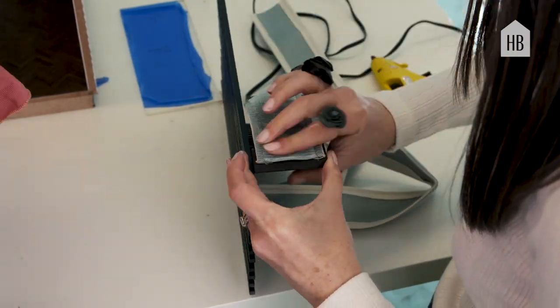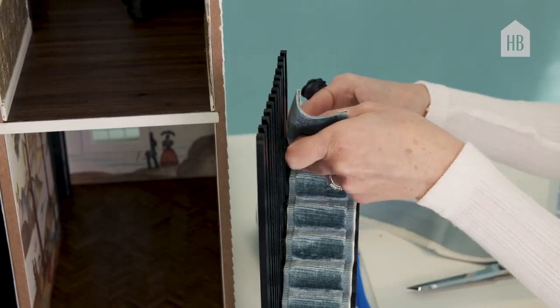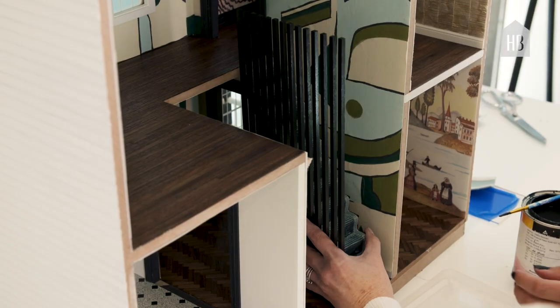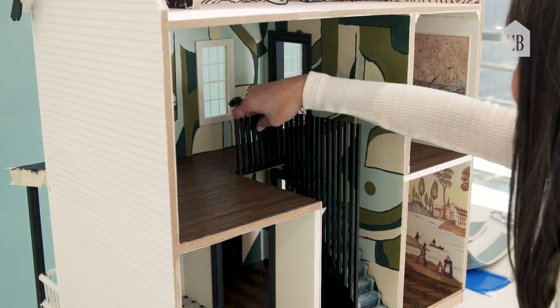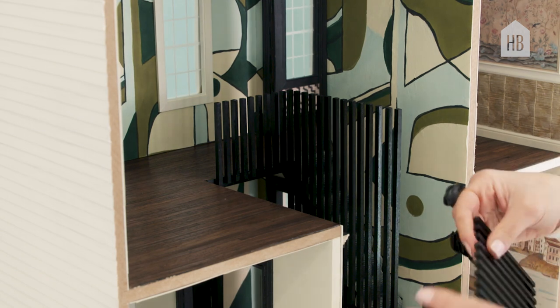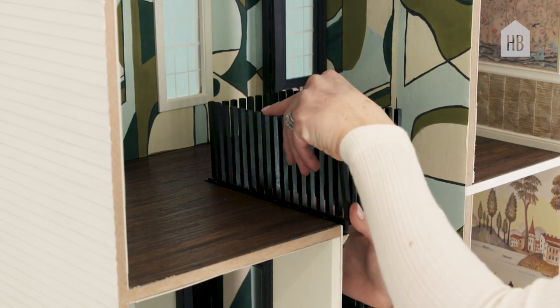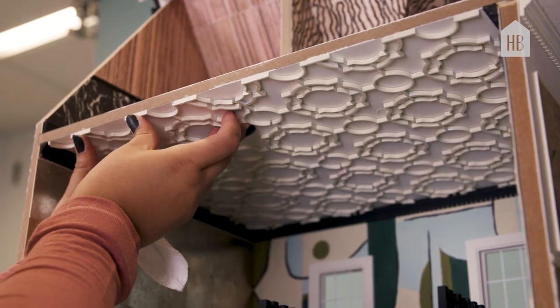We decided to cut an area out of the center hall to give it double-height ceilings. I designed a custom staircase and balustrade that we built by hand. This is my ceiling in the living room — very beautiful laser-cut decorative molding.